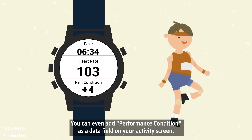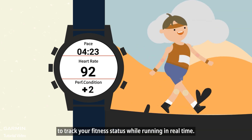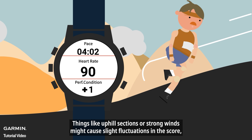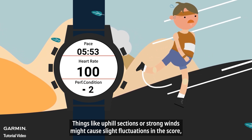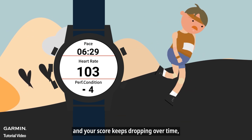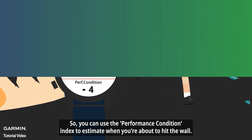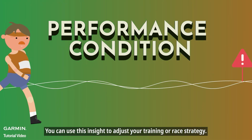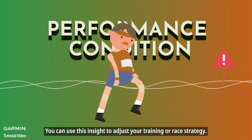You can even add performance condition as a data field on your activity screen to track your fitness status while running in real time. Things like uphill sections or strong winds might cause slight fluctuations in the score. But if a certain intensity starts to feel too tough and your score keeps dropping over time, you can use the performance condition index to estimate when you're about to hit the wall. You can use this insight to adjust your training or race strategy.